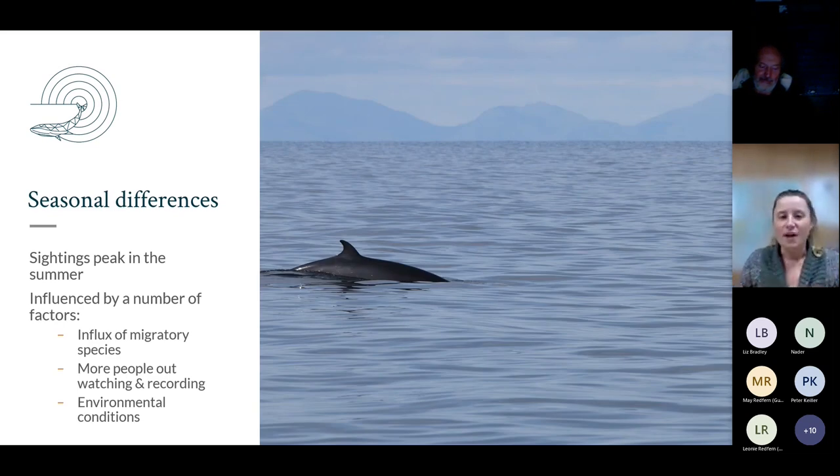Sightings are influenced by many factors. We have amazing boat operators that contribute a huge amount of data during their wildlife tours throughout summer months. The weather conditions also play a big part - calmer, nicer conditions make it easier to see animals. In winter, wet and windy choppy conditions make it harder. We do ask for environmental conditions when you submit sightings because this influences the ability to spot animals and can be used in analysis of the reports.